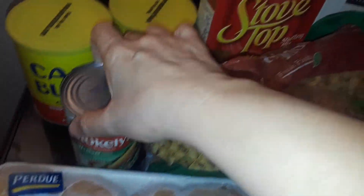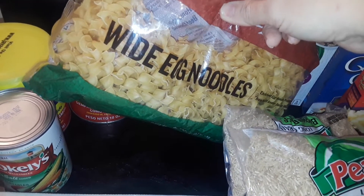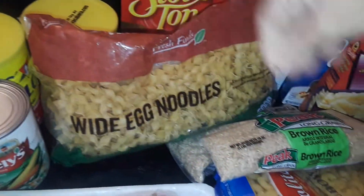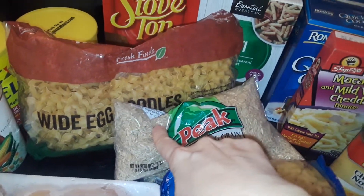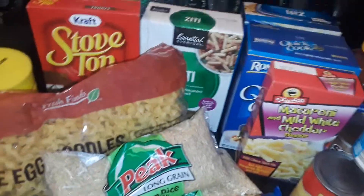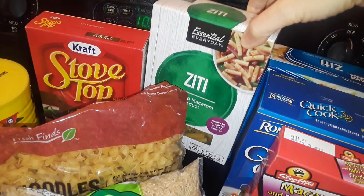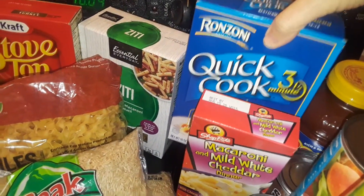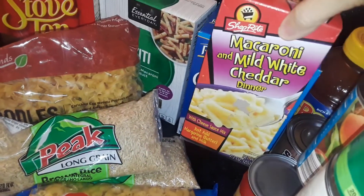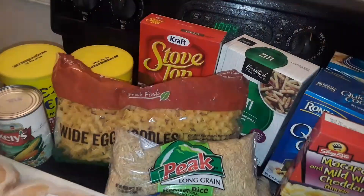I also got a can of mixed vegetables, one thing of Stove Top stuffing, and they gave me a real big huge thing of egg noodles. I got two big things of brown rice, and also another big five-pound thing of brown rice — I just don't know where I put it because I overstock. I got two things of ziti, a quick-cook three-minute rotini spiral noodle, and one box of ShopRite brand white cheese macaroni and cheese.